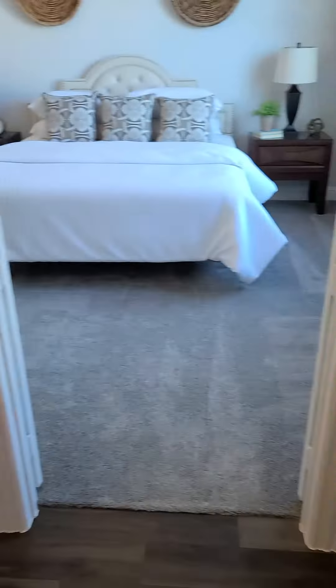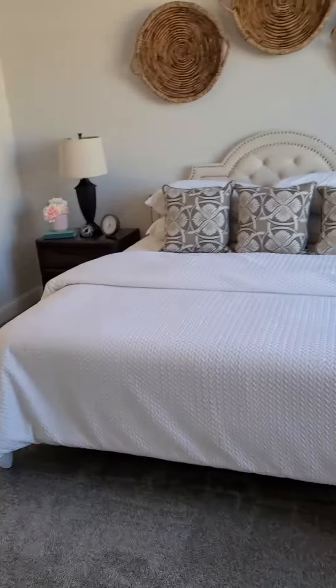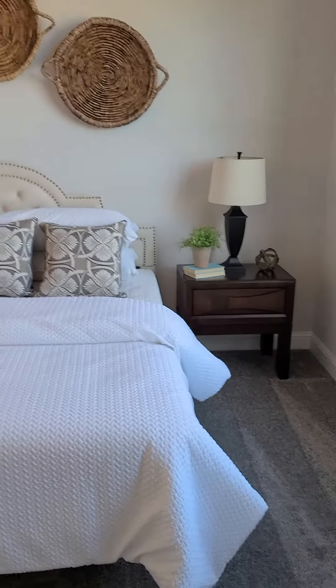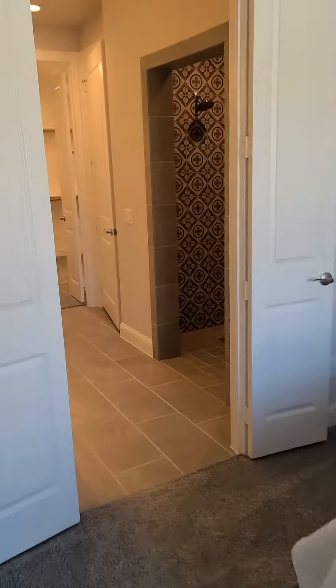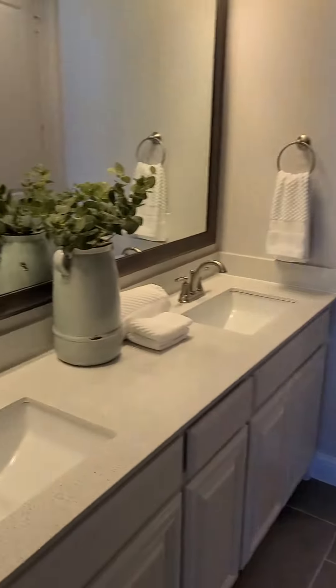And this is unit 408. This is the same size. I'm not sure I walked into the master, but this is what they look like. Really cute masters. Double sinks. Master bath. This is a master shower in unit 408 with a little bench.